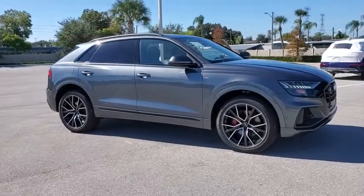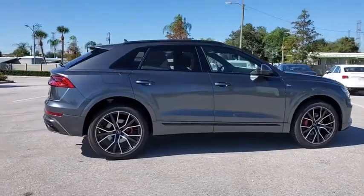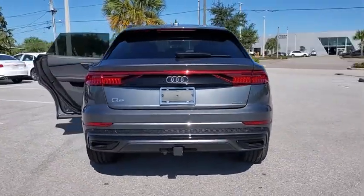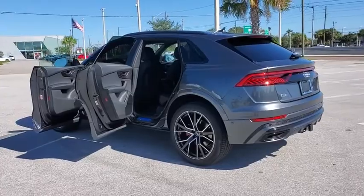Come test drive the 2021 Audi Q8. The Audi Q8 was built to stand out in a crowd, and it sure does. An aesthetically pleasing exterior, plenty of bells and whistles on the interior, and performance that makes you smile. Here are some of this vehicle's great options.